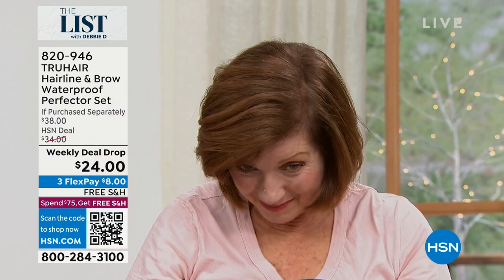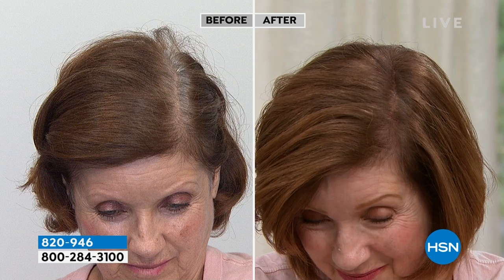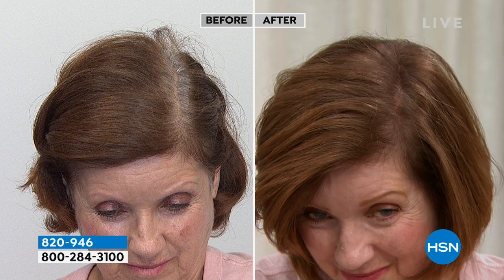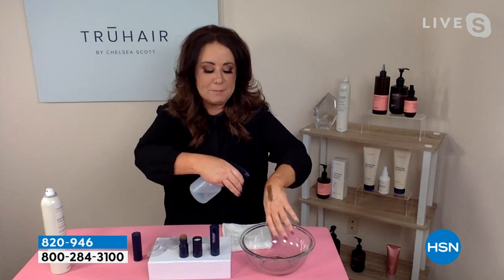Look at how instantly we are able to color in those roots and really get that precision application that stays there until you shampoo it out. And look — perfect, perfect match. This is a great example — we're going to show you the before and after. Many of us, Chelsea, feel like going to the salon every two weeks because roots start growing in. A lot of men and women love this for the hairline if it's starting to thin out just a little bit. Even if you just want to buy yourself time between salon visits — look at this difference.